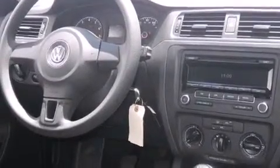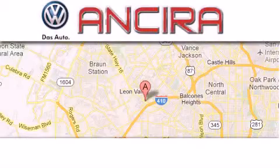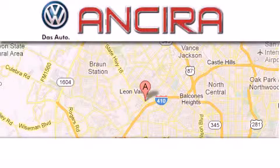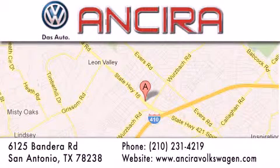Contact us today and schedule your opportunity to see this vehicle in person. Ansira Volkswagen is conveniently located at 6125 Bandera Road, just outside Loop 410. Come by and experience the Ansira Volkswagen difference today.